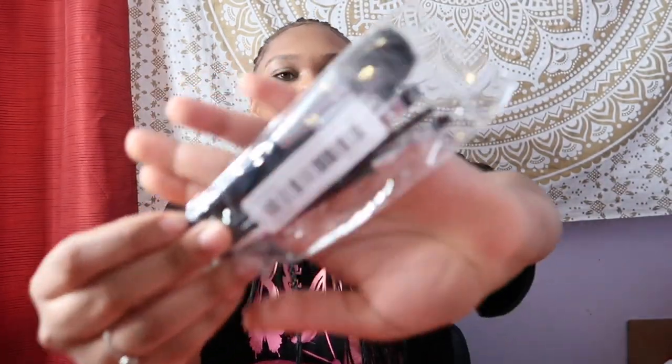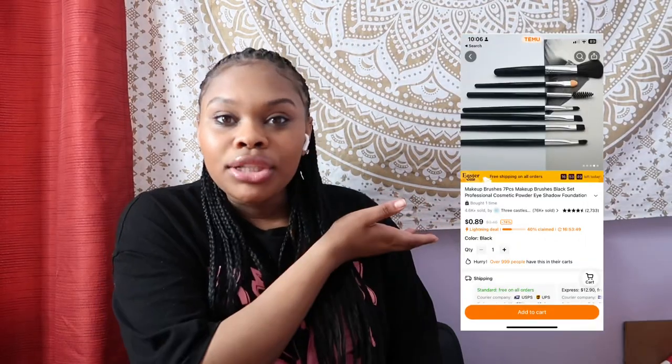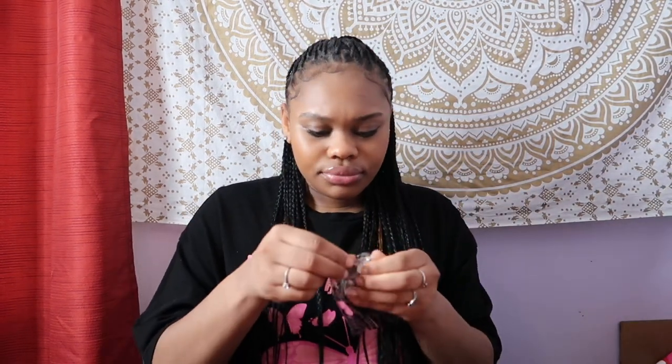Next are these makeup brushes - they scammed me! Look at these makeup brushes compared to the picture. They look way bigger in the picture - these are so small. I can't fully open them because I want to save them for my makeup video, but I'm disappointed.